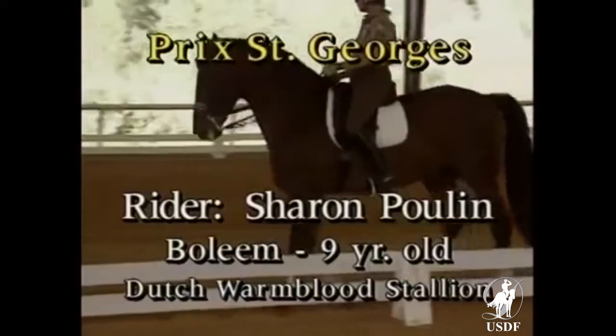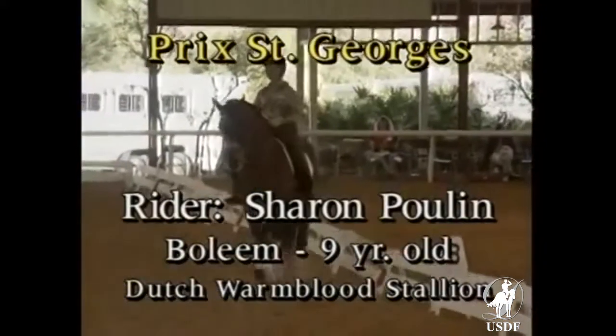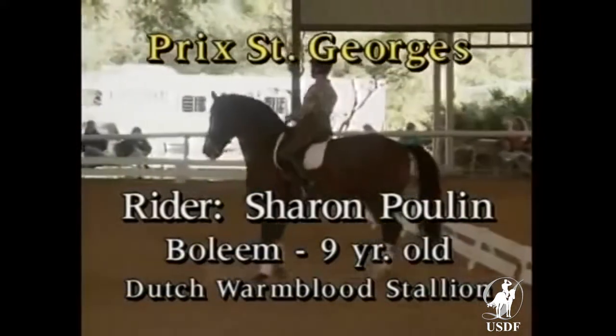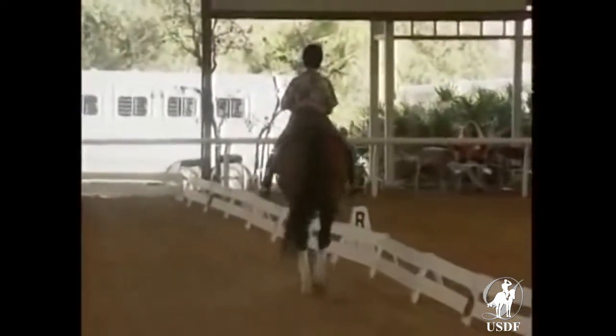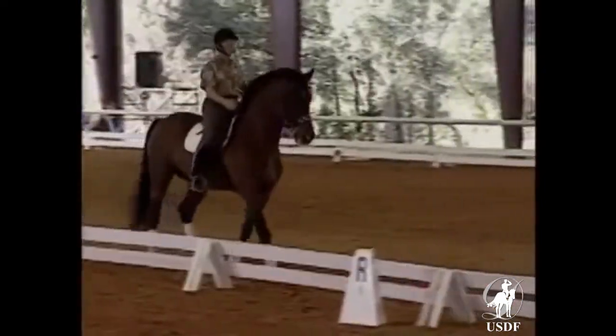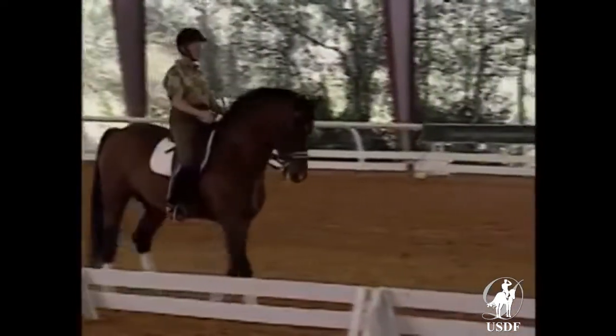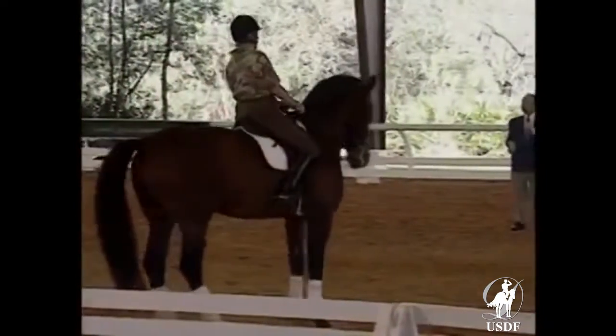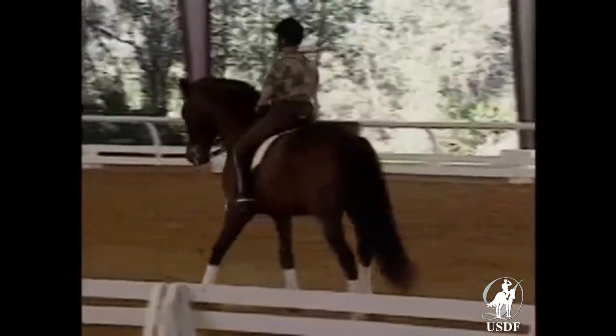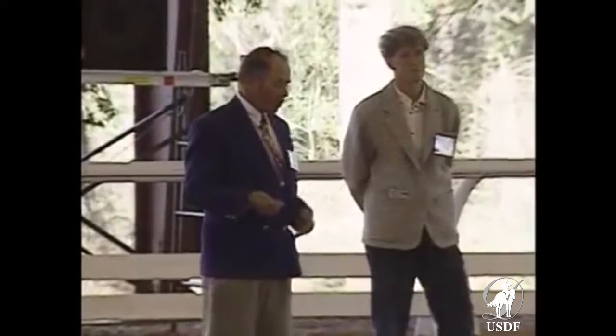What I try to do personally when I ride the collected walk is ride with my legs a little bit forward. I have found over the years that I can increase the activity of the hind leg with my legs being a little bit more towards the girth rather than being back. I school everybody to ride with their legs a little bit more forward than they would for piaffe or passage.